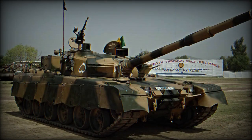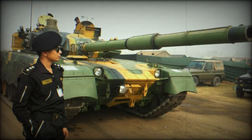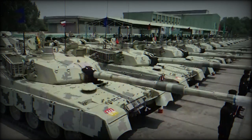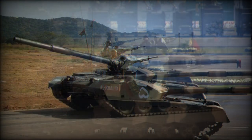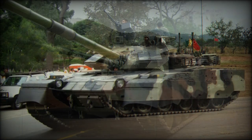The Al Khalid MBT is armed with a fully stabilized 125 mm smoothbore gun fitted with an autoloader. It is capable of firing anti-tank guided missiles in the same manner as ordinary rounds — specifically the Russian-made 9K119 Reflex, NATO designation AT-11 Sniper, which is produced in China under license. Maximum range of effective fire is 4-5 km. The AT-11 Sniper can also target low-flying helicopters.